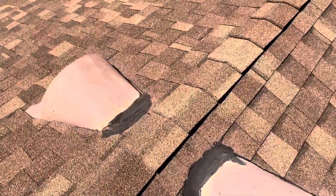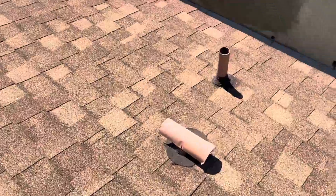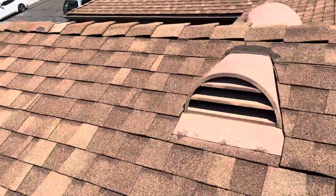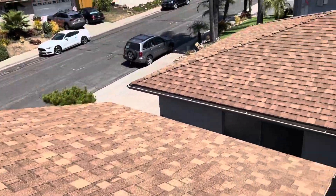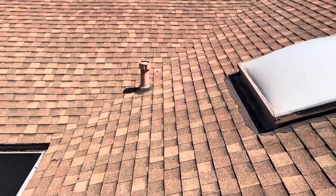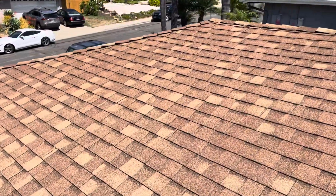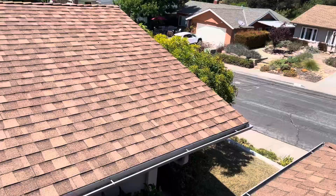Around these dormer vents and again around these penetrations — because of all these trouble areas that are prone to leaking, my recommendation would be to replace this roof. Because we keep reapplying mastic to all these penetrations, that's more of a band-aid fix.